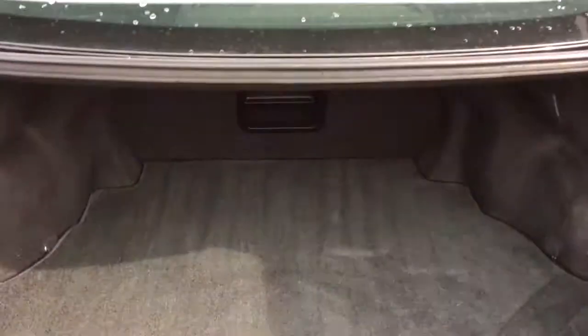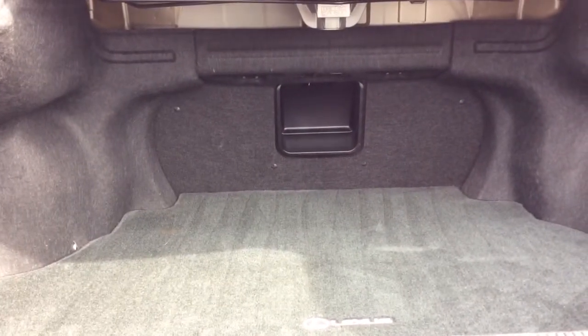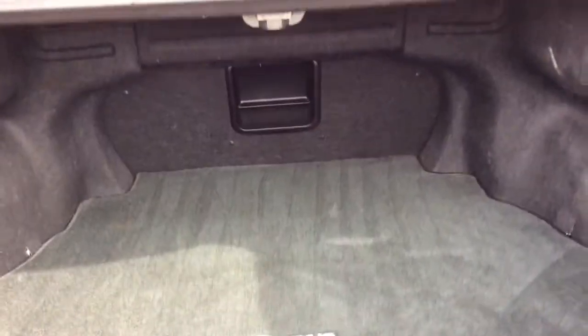When we open up the trunk, we see large cargo capacity for anything you may need to throw back here. You have a small rear pass through for skis or any sort of club head.